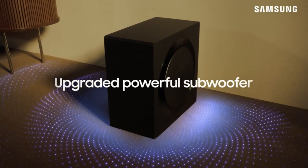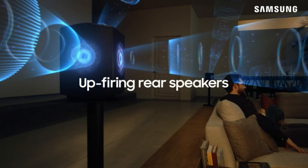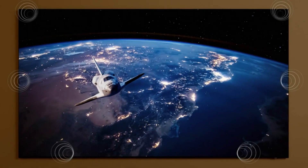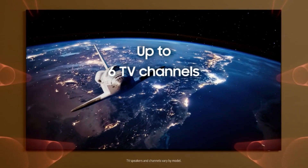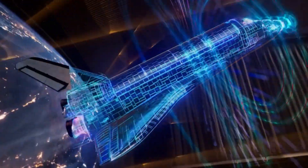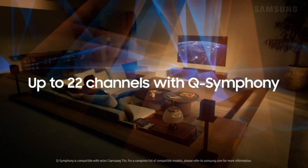This soundbar supports common 5.1 surround sound formats like Dolby Digital and more immersive object-based choices like Dolby Atmos, both of which are commonly found on most streaming platforms. Thanks to its two rear speakers, sound effects seem clear and real in the space around you. You also have access to lots of customization tools, making it easy to adjust the bar's sound based on your preferences.